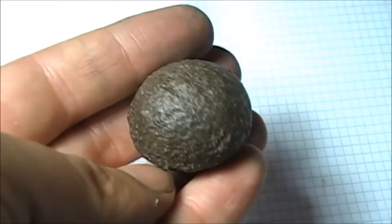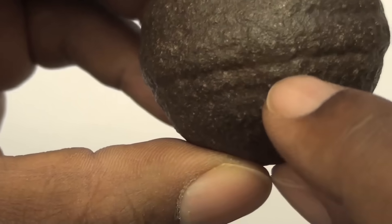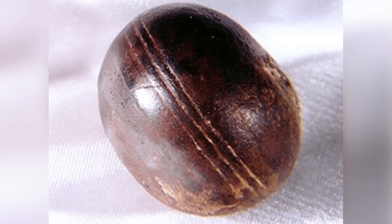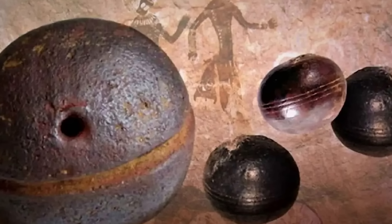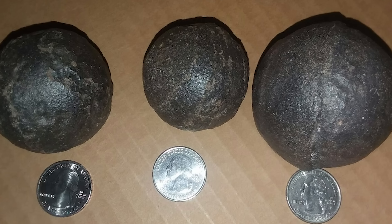Some were made of a nickel-steel alloy that doesn't occur naturally in that composition. Even stranger, they were found in pyrophyllite rock, which itself is billions of years old. Some scientists argue they are natural concretions formed under unique pressure conditions, but skeptics say their symmetry and metallic makeup look manufactured. If that's true, it would mean intelligent beings, or some unknown process, existed on Earth long before humanity did.